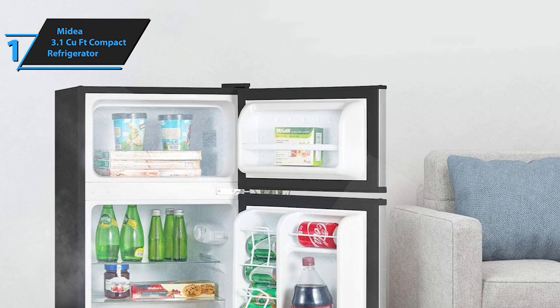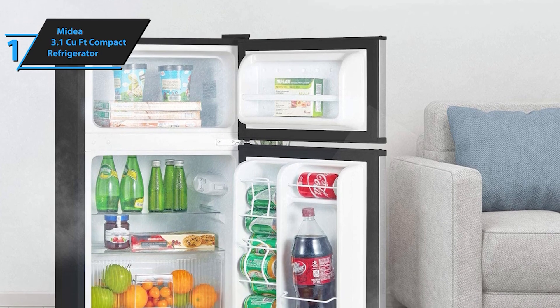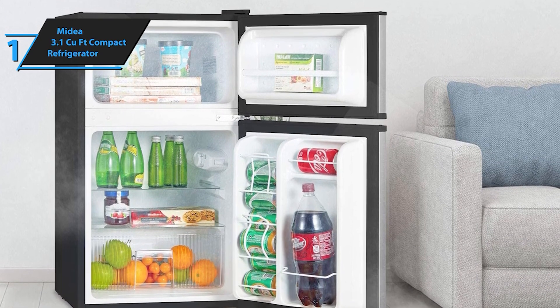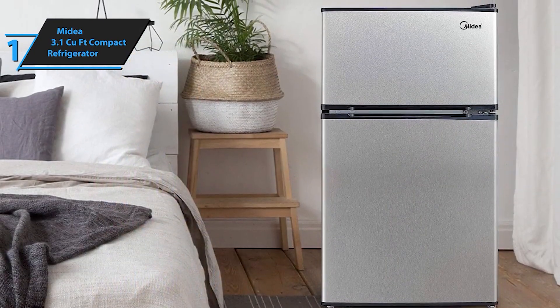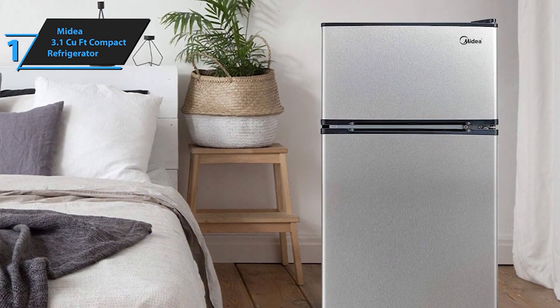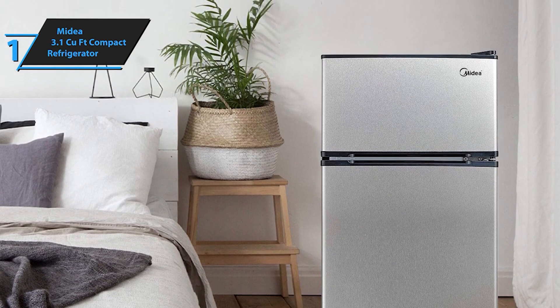Enjoy the convenience and style of this compact refrigerator, making it an excellent addition to any small space. It's energy-efficient, whisper-quiet, and has adjustable shelves to fit all your essentials. Whether you're a student, a professional, or just need extra fridge space, the Midea is the top choice for 2024.